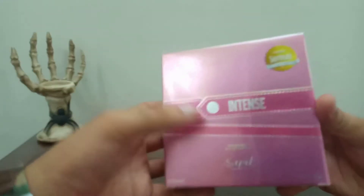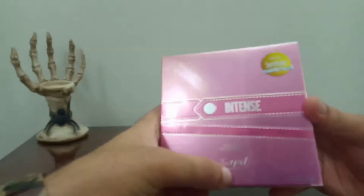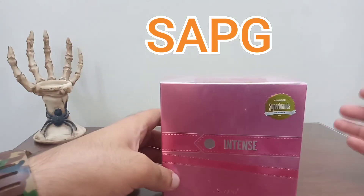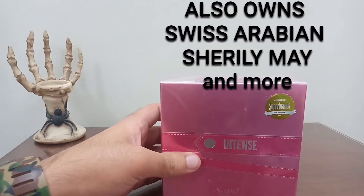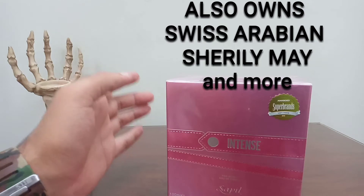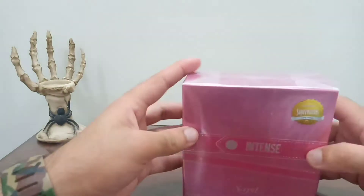This is from the house of Saipel, it's called Intense by Saipel. Saipel is owned by the parent company SAPG, which is the Swiss Arabian Perfumes Group. They also own the Swiss Arabian perfumes brand and a few more brands. Today we are going to do this Intense Saipel.